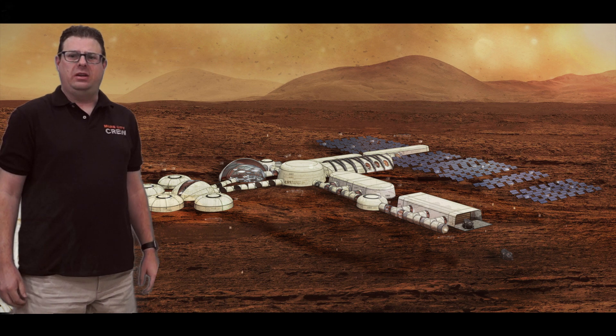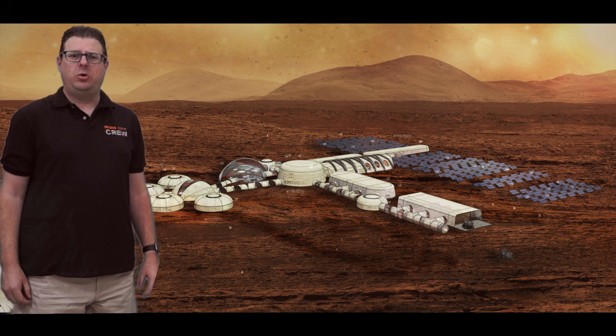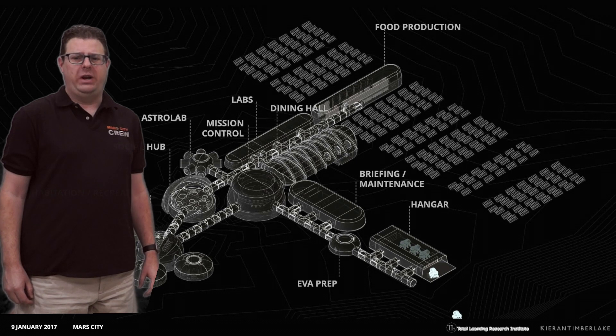Greetings. Welcome to Mars City. The base serves as the home for 100 crew members and supports the conduct of important science missions. Mars City operates like a small city, fulfilling all the functions necessary to support human life. We'll take a full tour of the facility shortly, but let me give you a quick orientation.